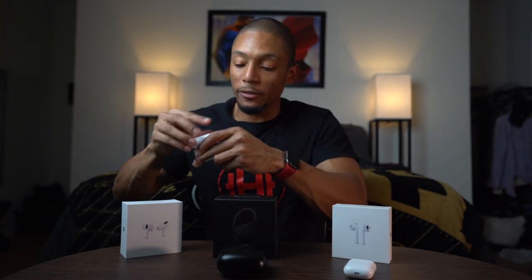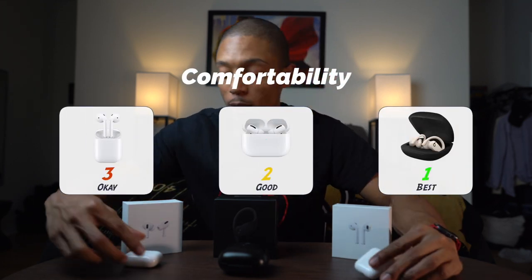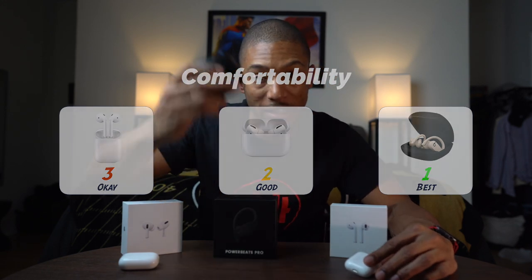Number one for comfortability I would definitely give to the Powerbeats Pro. Not only does it give you the earbud piece, but it also hooks over your ear. And when it hooks over the ear, it just feels more comfortable — I don't feel like it's going to fall off. So the ranking is: number three, original AirPods; number two, AirPods Pro; number one, Powerbeats Pro.